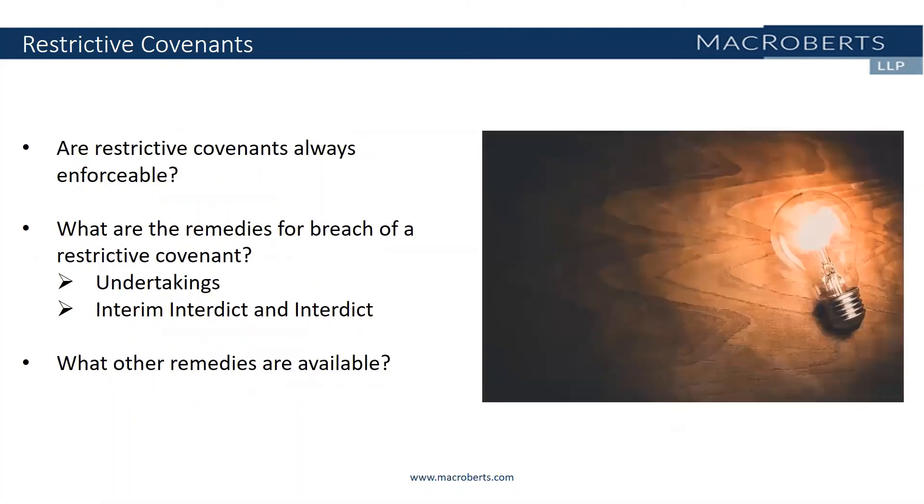The general rule is that a restrictive covenant is only enforceable if it goes no further than necessary to protect the legitimate interest of the business. Factors which may be of importance here include the type of business involved, the seniority of the individual concerned, the former employee's access to clients and confidential information, the length of the restriction, and the geographical location covered. An employer cannot rely on a restriction if a less onerous one would have adequately protected its business.